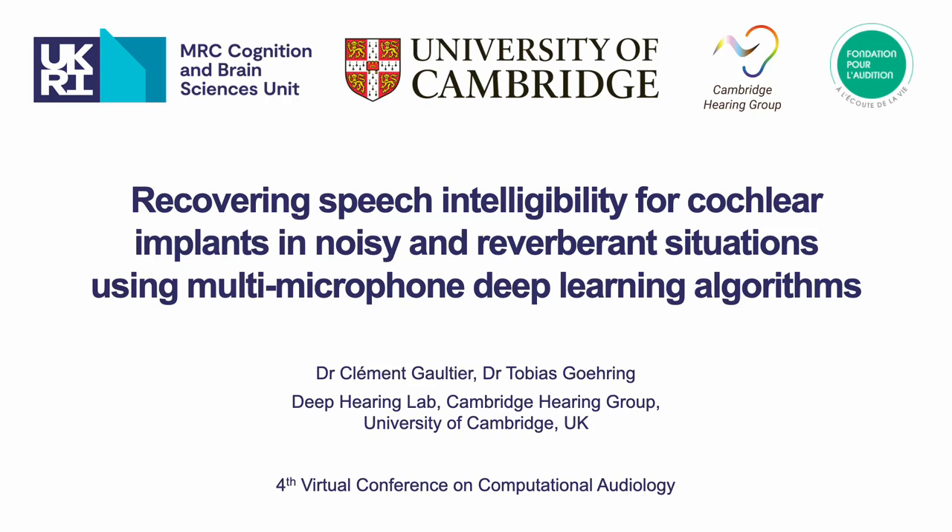Hello everyone, my name is Clément Gauthier. I work with Tobias Göring on new speech enhancement strategies for cochlear implant listeners. More specifically, in this presentation you will hear about our research project using single or multiple microphone deep learning approaches to tackle the joint problem of noise and reverberation for cochlear implant listeners.